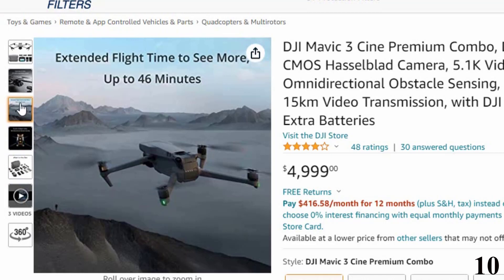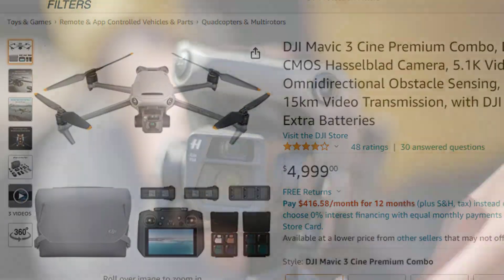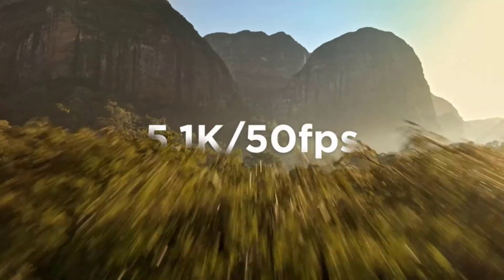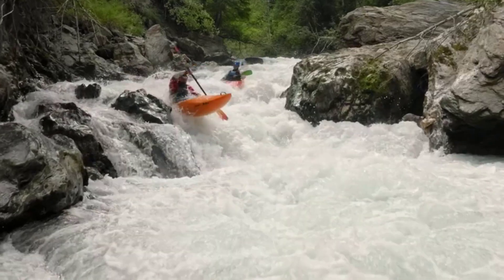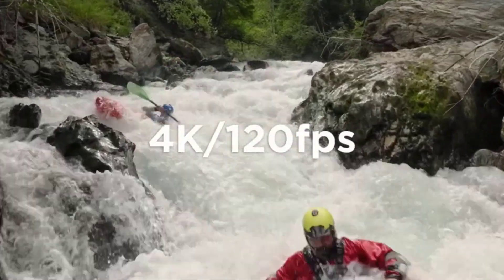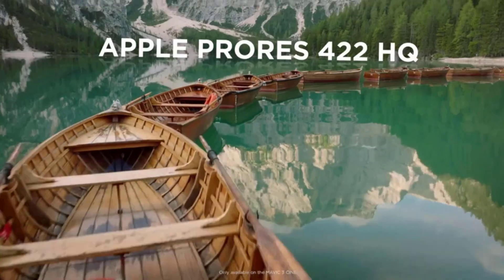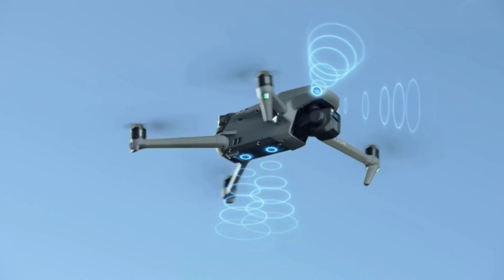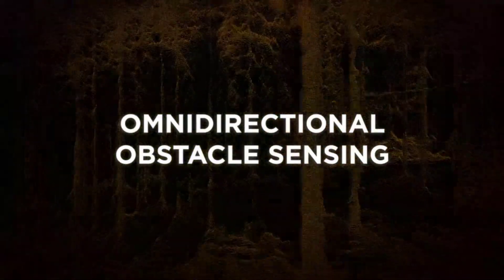The Mavic 3 Cine offers 46 minutes of flight time and has a dual battery system — in case one battery fails, it switches to the second one. The range is 15 km and features OcuSync 2.0 technology, which uses both radio frequencies and optical signals to keep the drone connected to the controller. The 5.8 GHz transmission system and 15 km range ensure no connection is lost. The 19 m/s speed and aerodynamic design make the Mavic 3 Cine a fast and powerful drone for mapping.